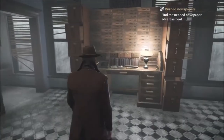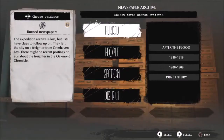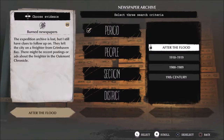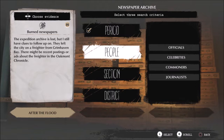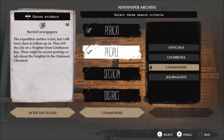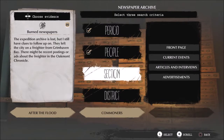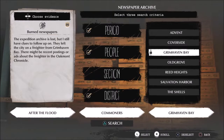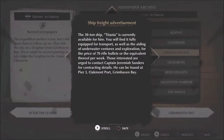Let's go back to the desk over here. The expedition archive is lost but I still have clues to follow up on - they left the city on a freighter from Grimhaven Bay. There might be recent postings or ads about the freighter in the Oakmont Chronicle. I'm going to assume this was after the flood and the people on a freighter were probably commoners, so let's go with the district.